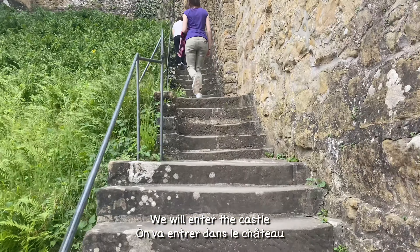So in this place, they used to store the food. And I'm sure this thing was here already in the 14th century.